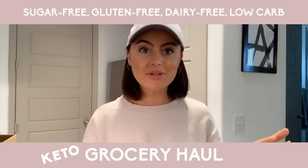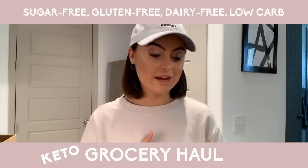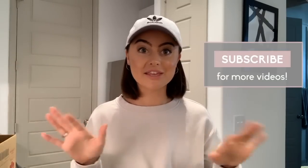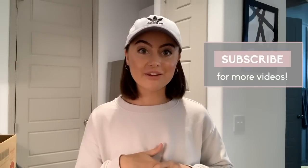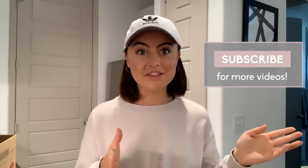I just got back from the grocery store and I thought I would show you some of the things that I picked up today. A lot of these things are staple items in my diet and I get a lot of questions about what I eat. If you didn't know, I eat sugar-free, gluten-free, dairy-free, and low-carb.